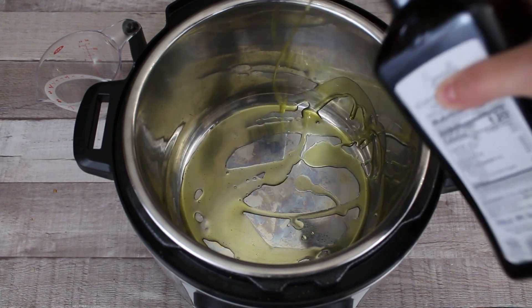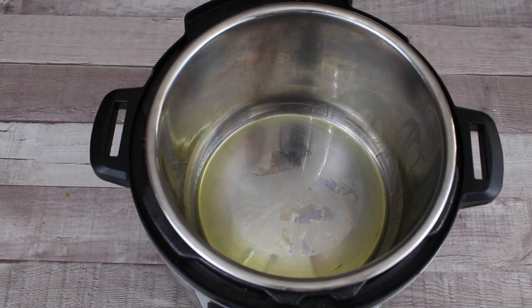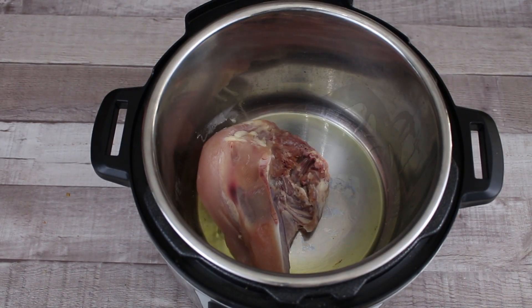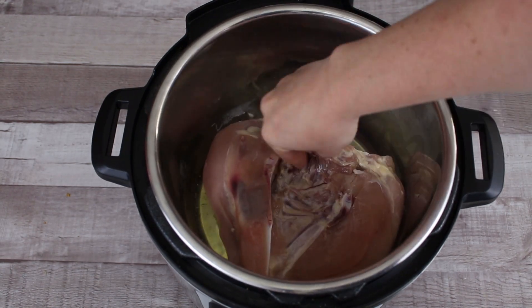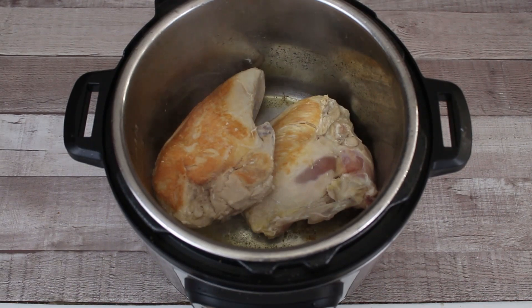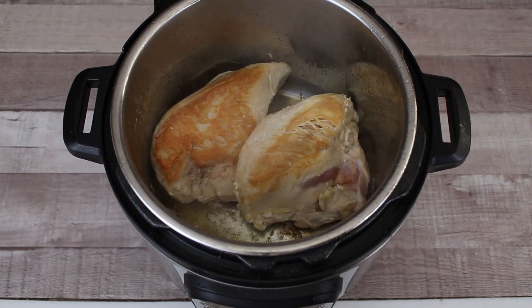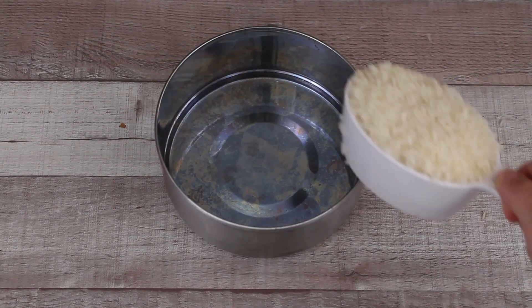Let's get ready for our Hawaiian chicken and rice. First, put some oil in the bottom of your Instant Pot and hit the sauté button until it becomes nice and hot. Then put your chicken breasts in and brown it for about two to three minutes, flip over your chicken and do the same thing to the other side. While that's browning, get your rice ready.